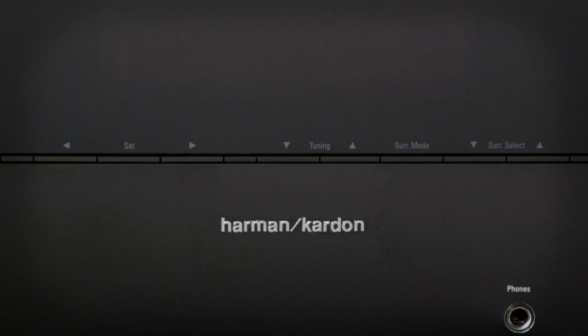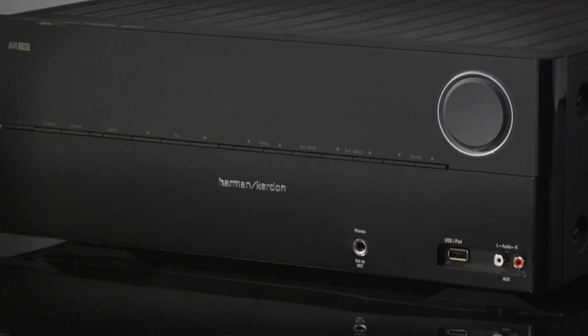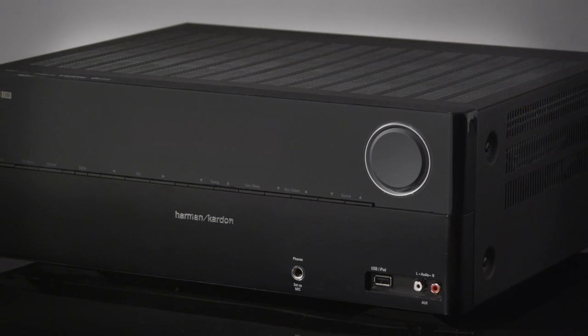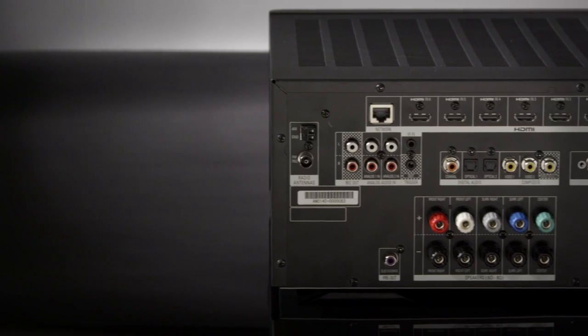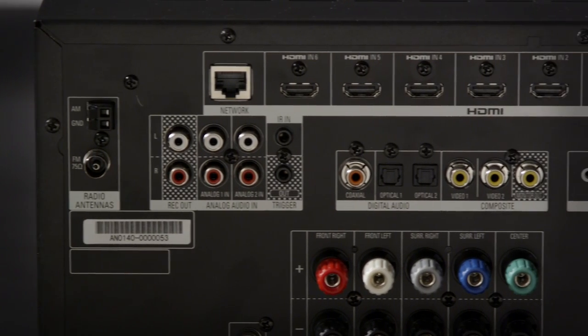The Harman Kardon AVR-700 and the AVR-1700 are high-performance network connected receivers that command media with precision. The AVR series features multiple HDMI inputs with 3D and audio return channel that deliver crystal clear digital audio and video through a single cable.